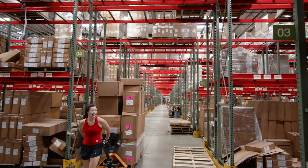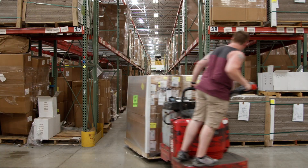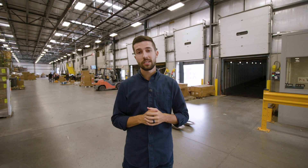Boxes are then sealed, labeled, and handed off to our shipping team. Once orders are completed and boxed up, they're placed onto pallets, loaded onto trucks, and shipped out to our customers all around the world.